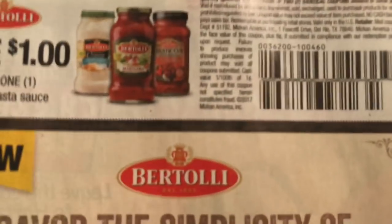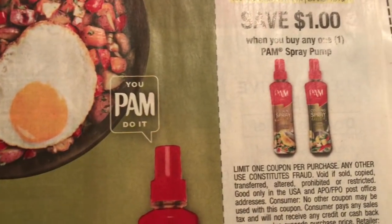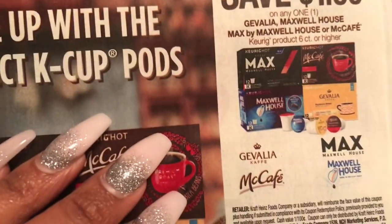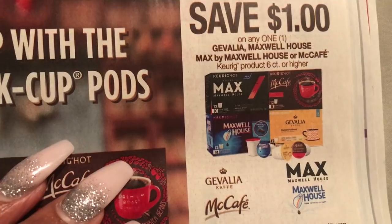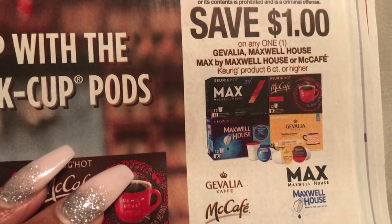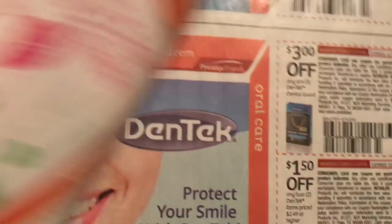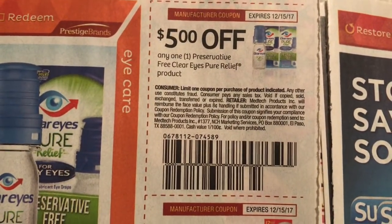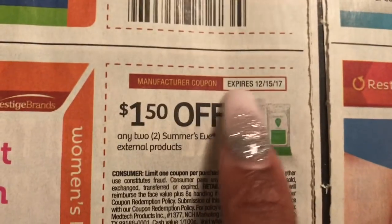Now let's look at the SmartSource. We have some pasta sauce, PAM, and Maxwell House Coffee Cups — oh wait, it's different brands. All of these are included, you save $1. Then $1.50 off Summer's Eve. That coupon doesn't expire until December — oh, that's my birthday, I just realized that.